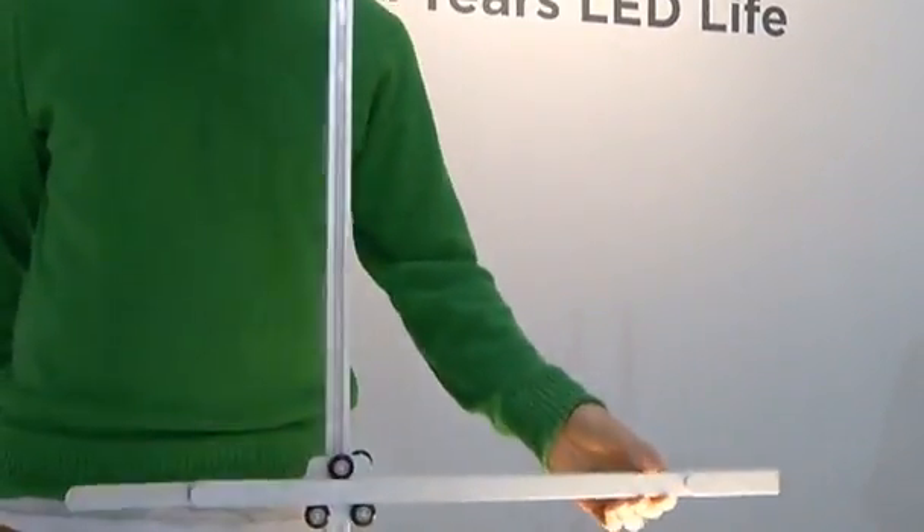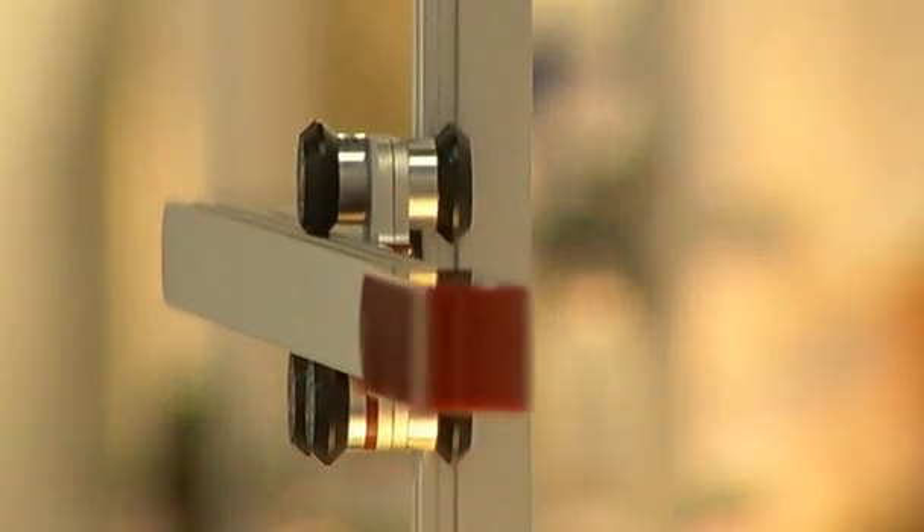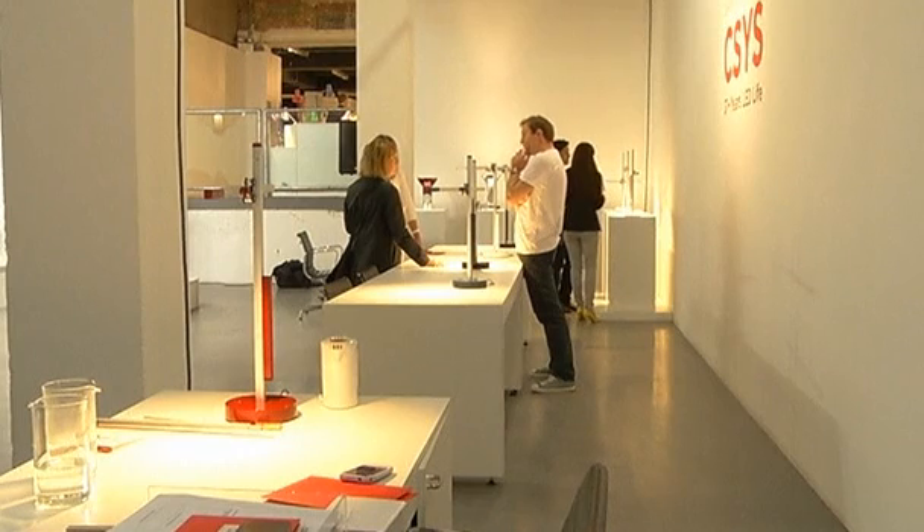The movement of the lamp was inspired by Dyson's drawing board, and named after the CSYS coordinates on an electronic drawing board. Although it'll sell for more than $800, Dyson says it'll save you money over the 37-year lifespan of the LEDs.